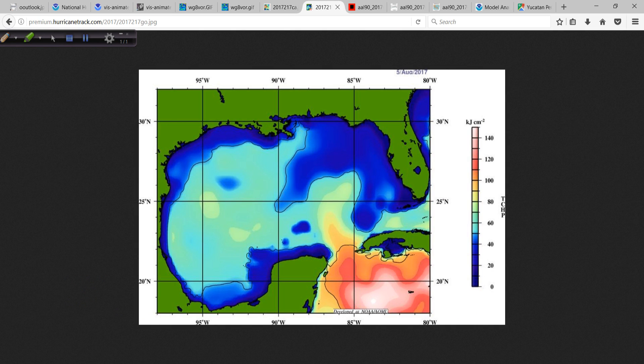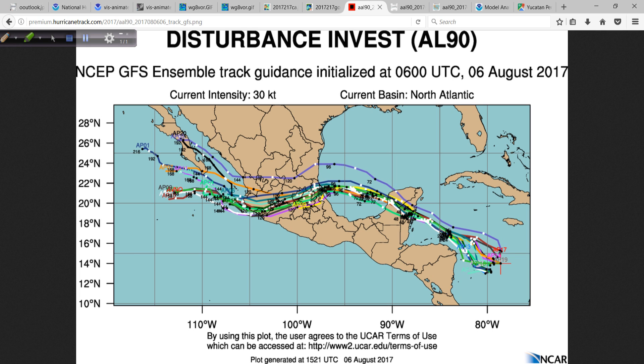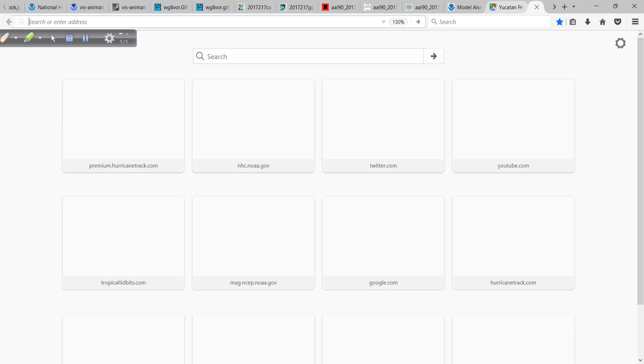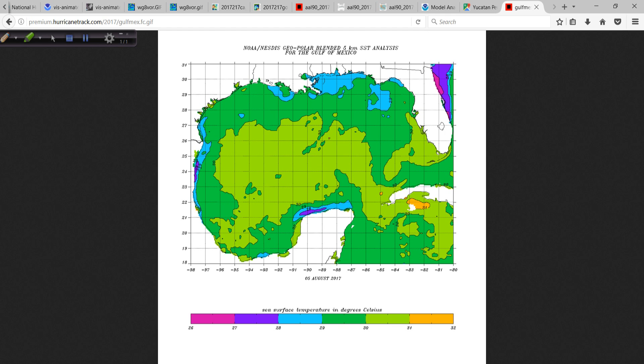As we get into the Gulf of Mexico, not quite as high where this would potentially cross and affect this region, but still very, very warm water. Let's look at the actual sea surface temperatures in the Gulf — I thought I had that in there, let me go to my menu and pull that up. There it is.